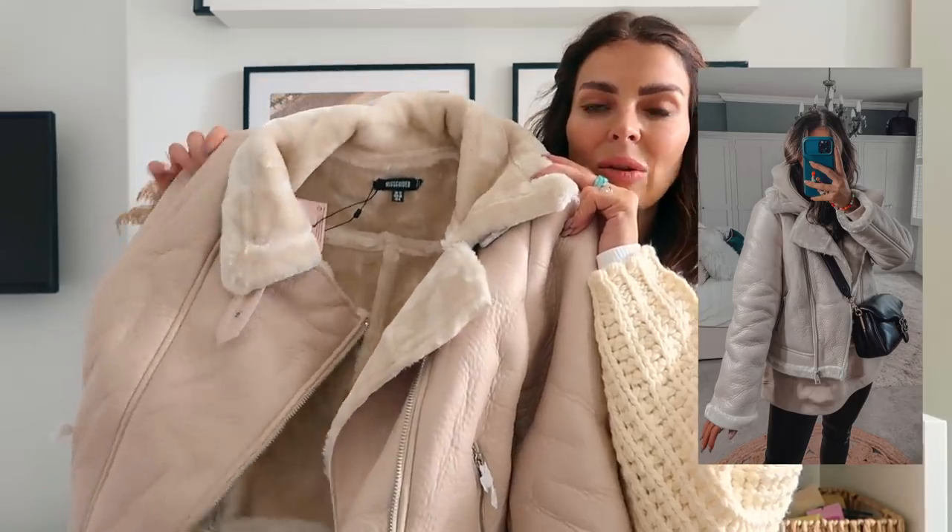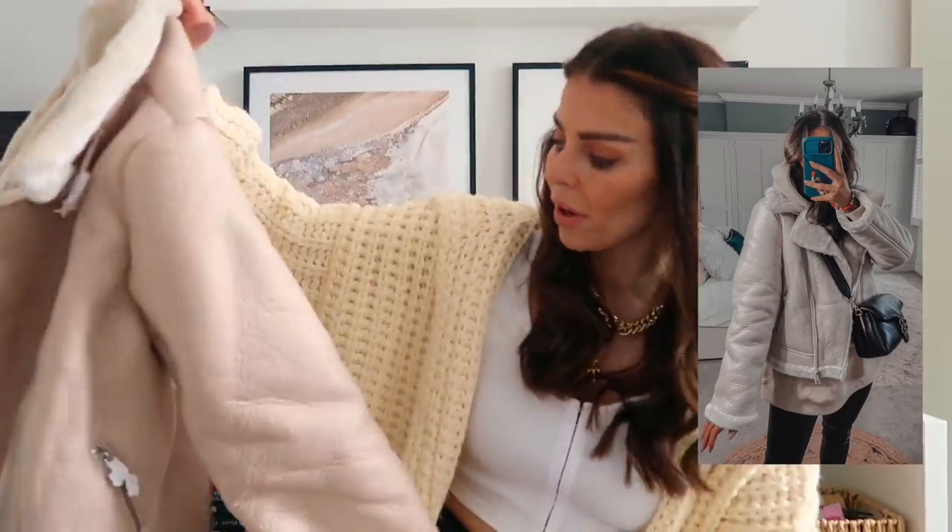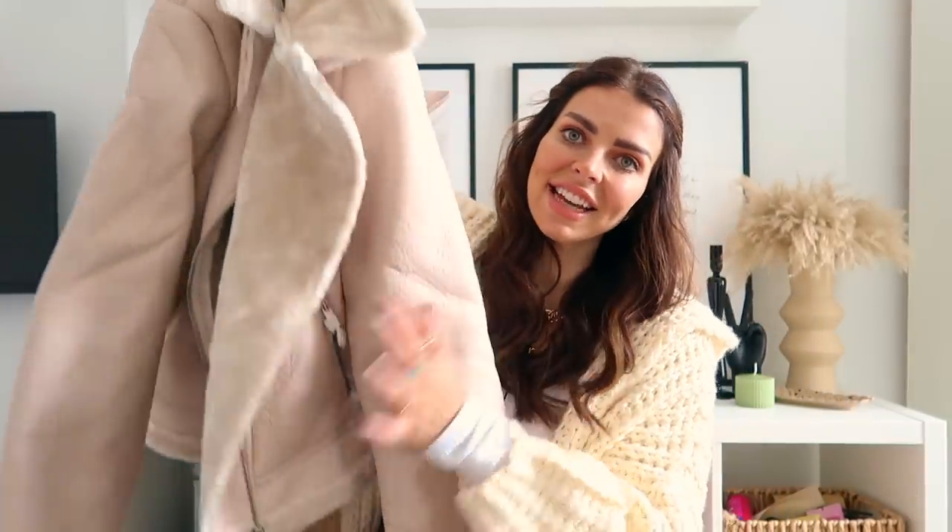You girls know I love an aviator coat — I wear my black one loads — and I thought, how cute is this one going to be? It's a cute beige colour, slightly cropped, slightly different to my other one. I know how much I wear my black aviator coat, so I know I'm going to wear this too. Just oversized hoodies and leggings — it's such an easy outfit. If you don't have an aviator coat in your wardrobe and you want one staple coat, an aviator is the coat you should be choosing. Let me style this one up.